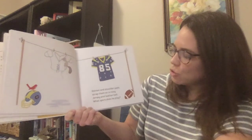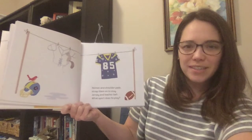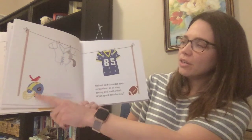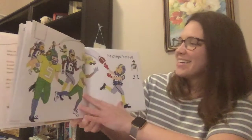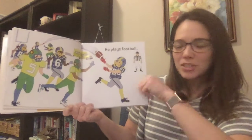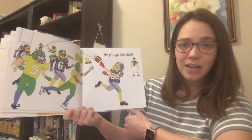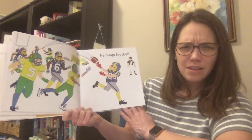Helmet and shoulder pads — strap them on to stay. Jersey and leather ball. What sport does he play? The helmet is a good clue, and the shoulder pads. Do you know what sport this is? He plays football. Some of you might watch football teams — I've seen we have some Bears fans and Packers fans and Vikings fans and 49ers fans in our class.